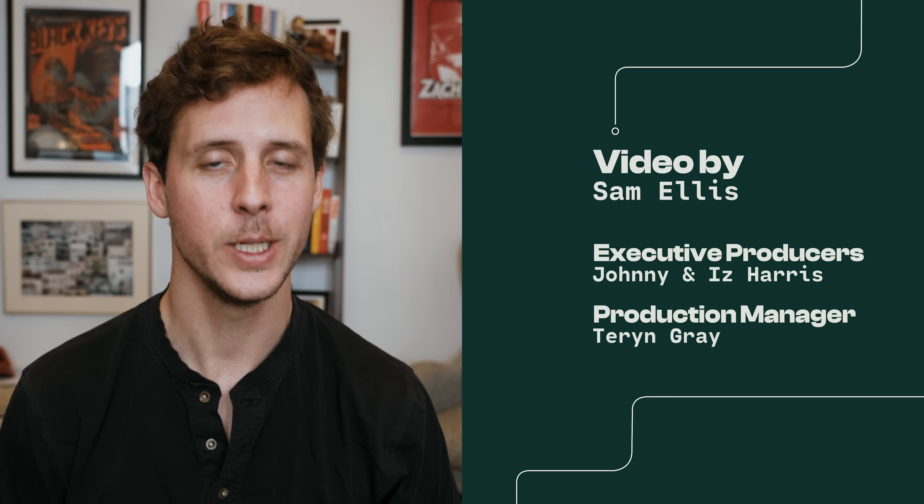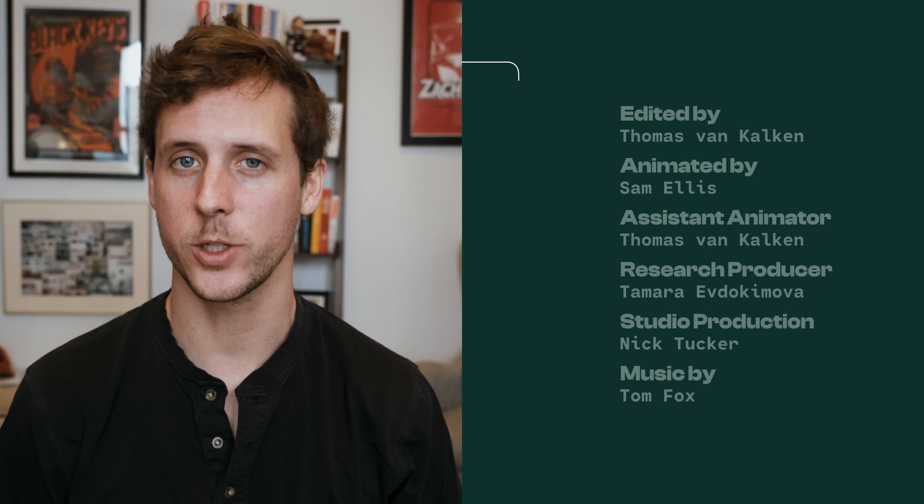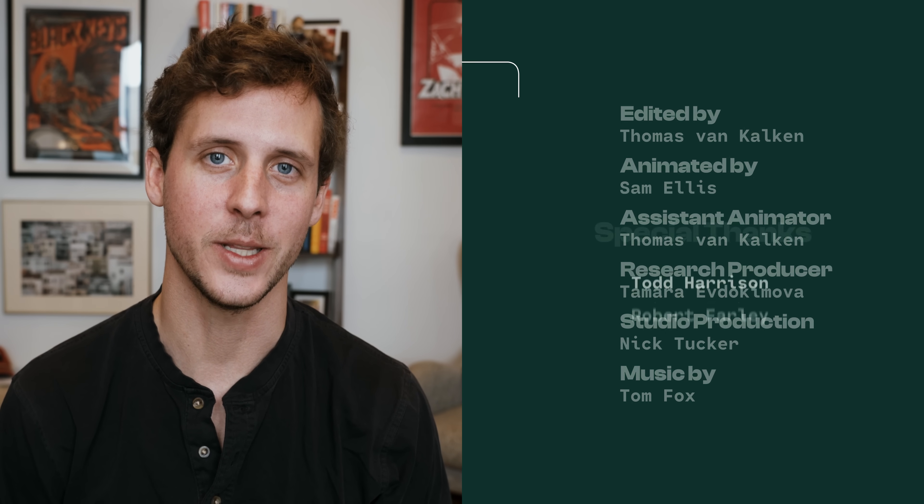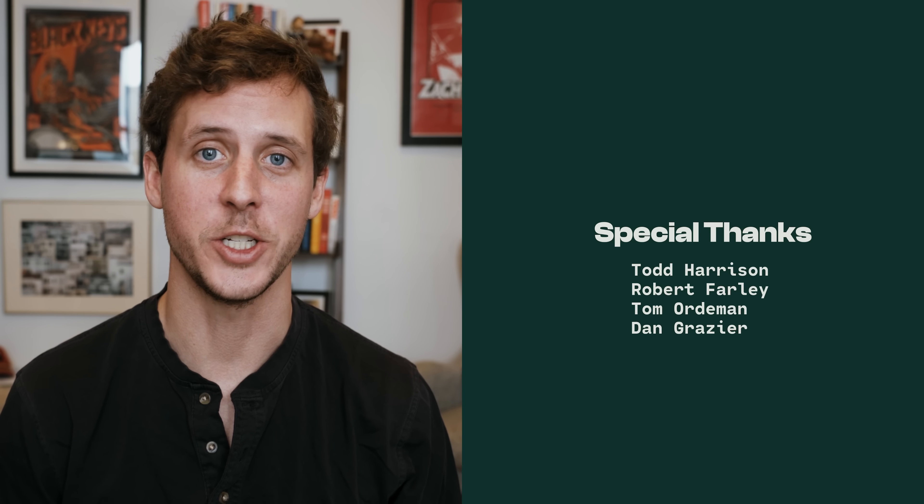Thanks for watching episode 12. You might have noticed that was our second geopolitical story in a row — that's because we've got four sports stories coming up next. The first is about the Euros soccer tournament coming up this month, which was actually one of the stories I originally pitched. We'll also have stories about Brazil and cover the Olympics as well. There's information about our membership program in the description below. Please keep sending in story recommendations — I really love doing stories that you guys recommend. Thank you all, and we'll see you in a couple of weeks.